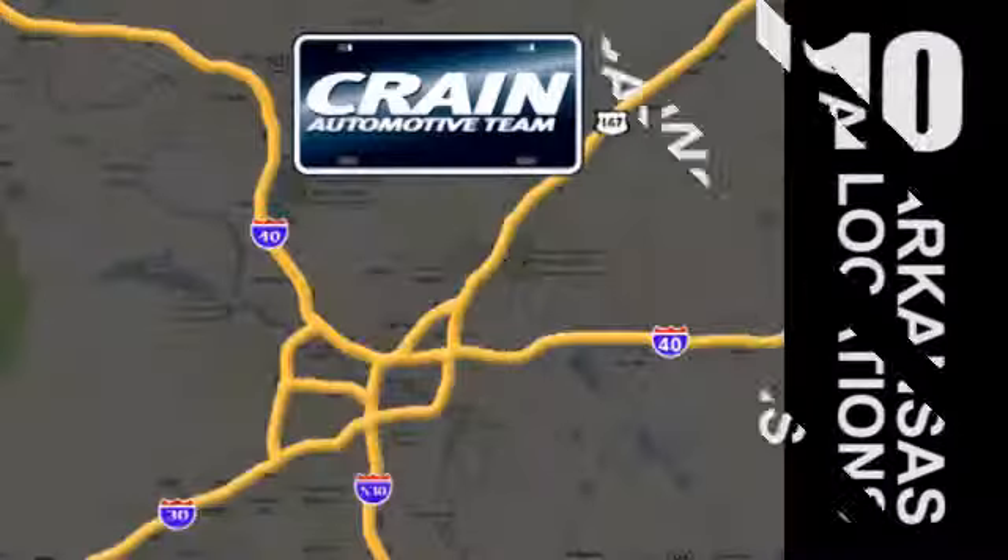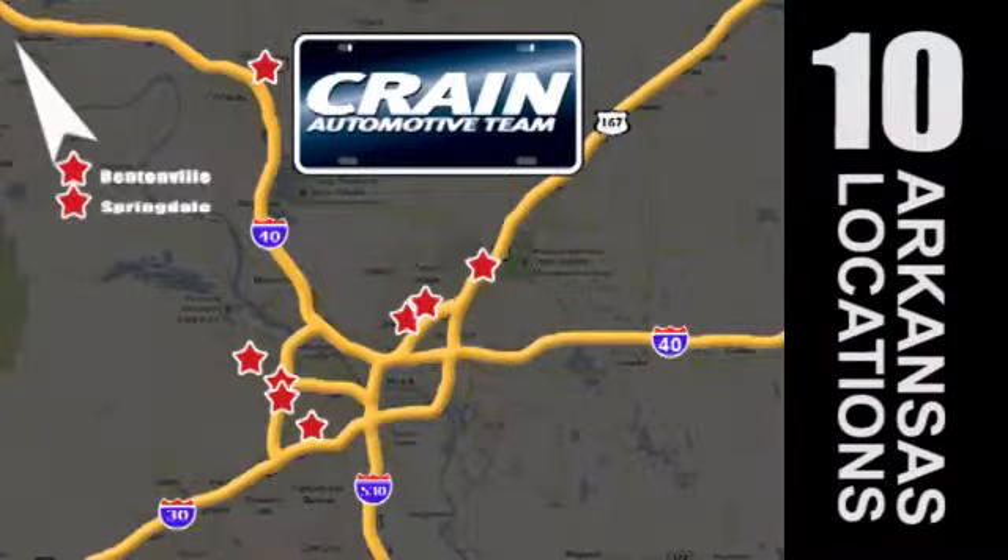Visit us anytime at craneteam.com. Go! Go! Crane Team's got them! craneteam.com